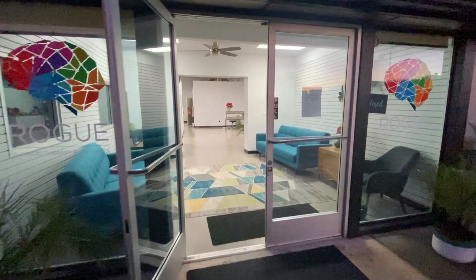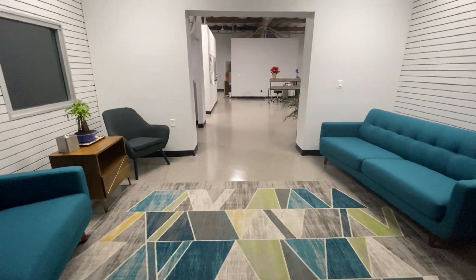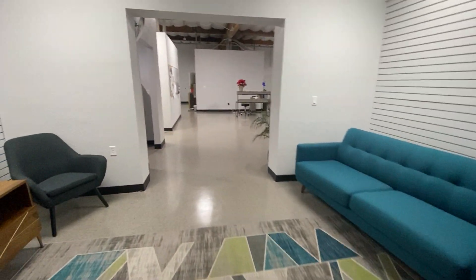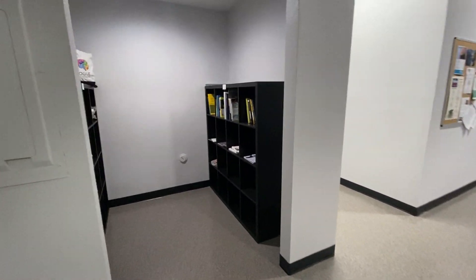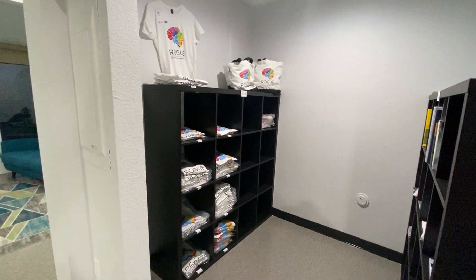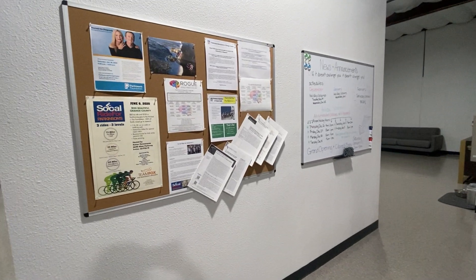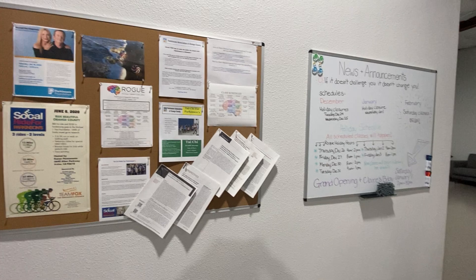Just wanted to give you guys a quick tour. Coming in the front, we have our hangout slash waiting area. As we come in over to our left, we have a library of lots of great books and resources, and we've got some t-shirts and bags and some other fun gear. We have our information and announcement boards with upcoming events, research studies, our schedule, holiday schedule.